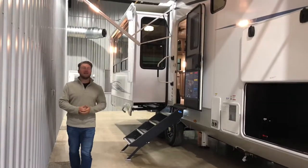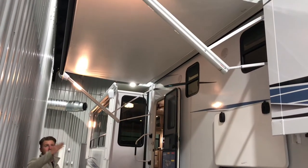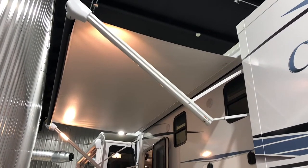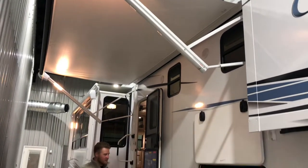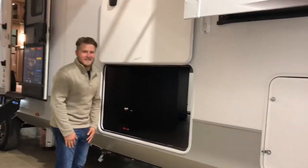On the outside of this unit, you're going to have two large awnings that are lit up with LED lights, so that way while you're outside at night you're not going to have any problems seeing. Also, look at the immense amount of storage this thing's got.